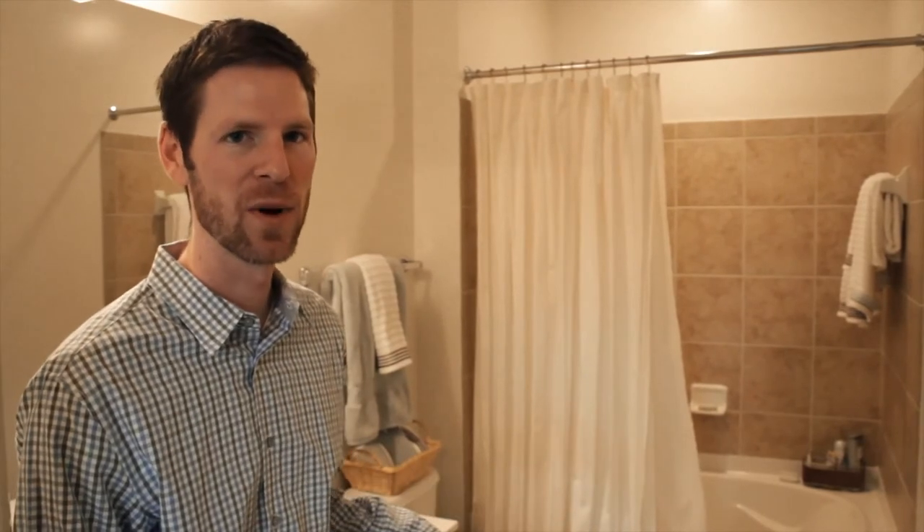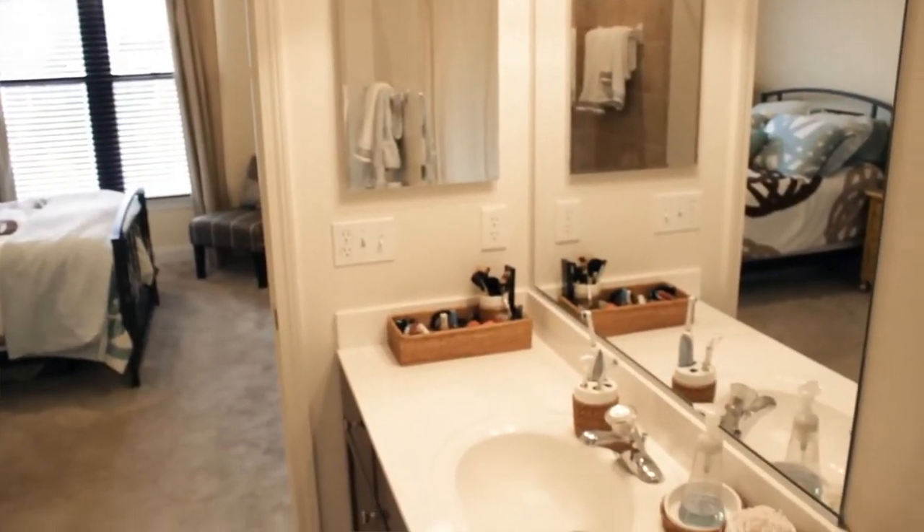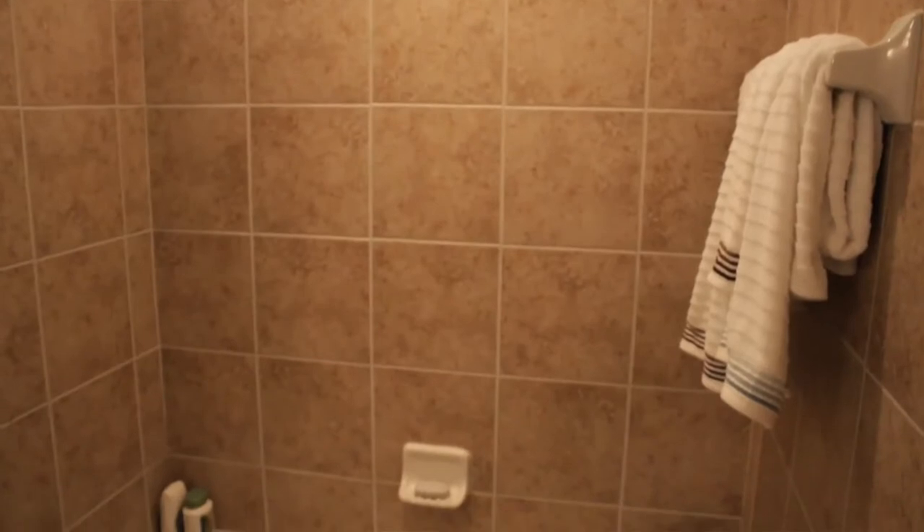So here we are in the en-suite bath. You can see the nice earth tones that are tied together throughout, including the vanity and the cabinets, the nice accented tile, and of course the beautiful spacious soaking tub.